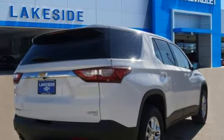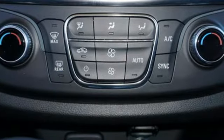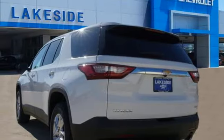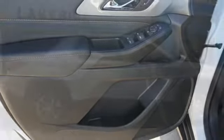V6 engine, dual zone climate control, streaming audio, manual tilting steering column, Wi-Fi hotspot, external memory control, active grille shutters, wireless phone connectivity, and automatic transmission. In a Chevy, the journey matters more than the destination.